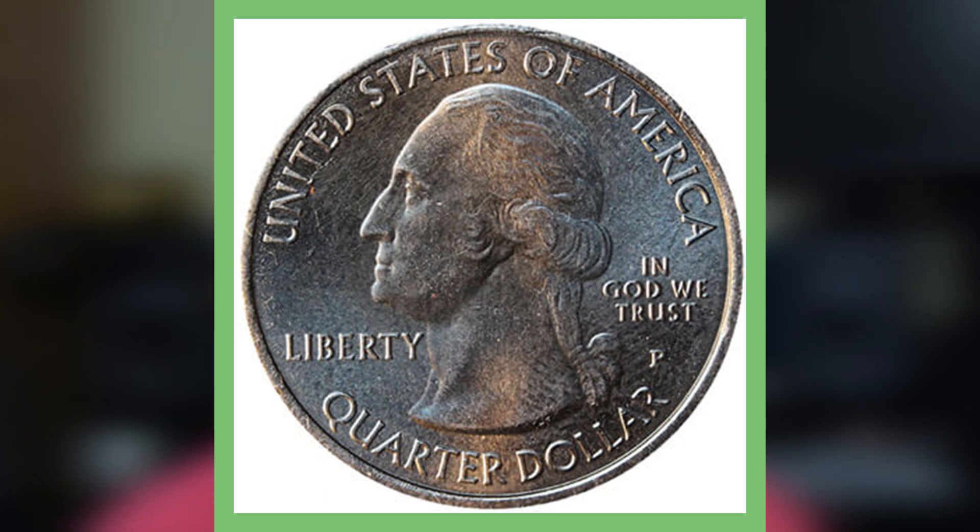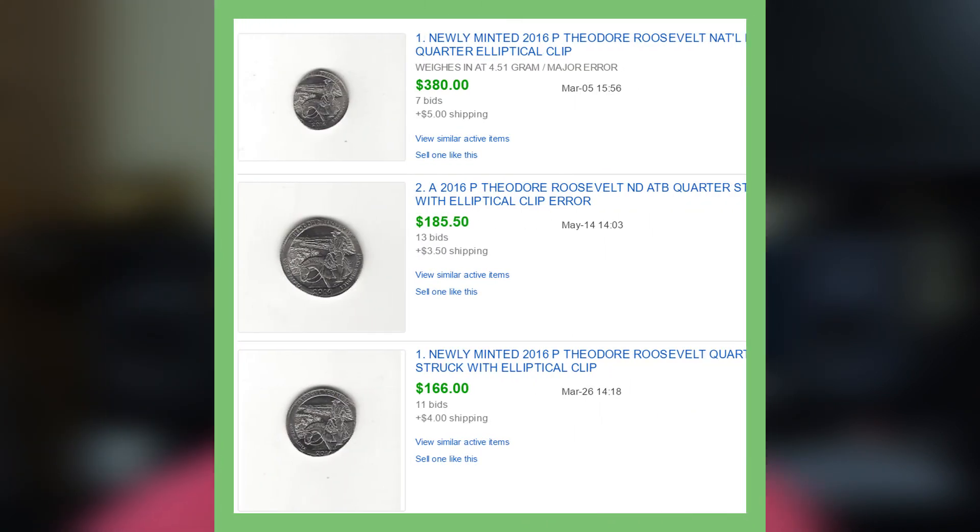Here's just the obverse of the coin — not as bad as the reverse. Let's move on to a couple more coins. Here are a few examples of stuff you should be looking for in circulation. If you find weird and strange coins like this, definitely hold on to them. You can see these are going for upwards of almost $400 for a Theodore Roosevelt 2016 Philadelphia Mint quarter that has an elliptical clip error. Those things are not graded and they're going for that type of money, so definitely be on the lookout for these types of error quarters.